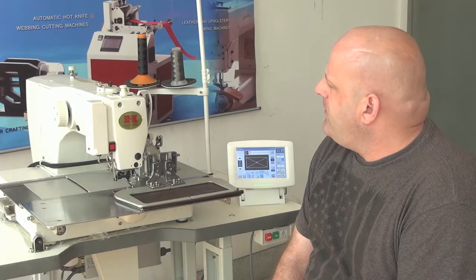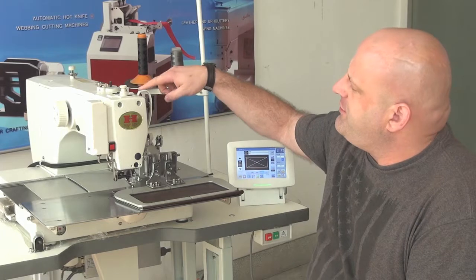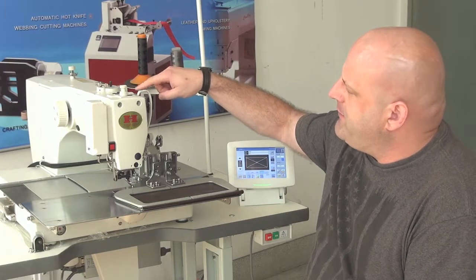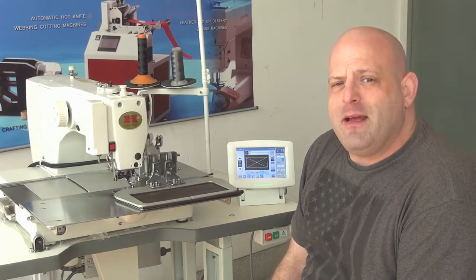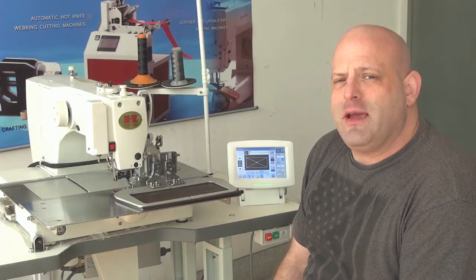Some of the key points on this machine is that it does feature a thread lubricating mechanism right up here. That's somewhat unique for computerized pattern sewing machines — not many of them have an automated built-in thread lubrication mechanism.